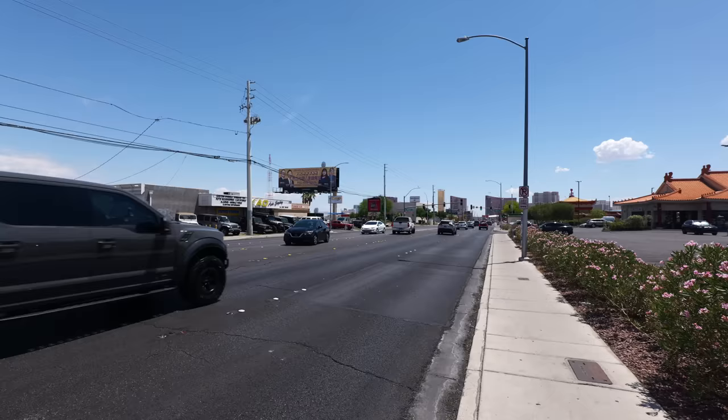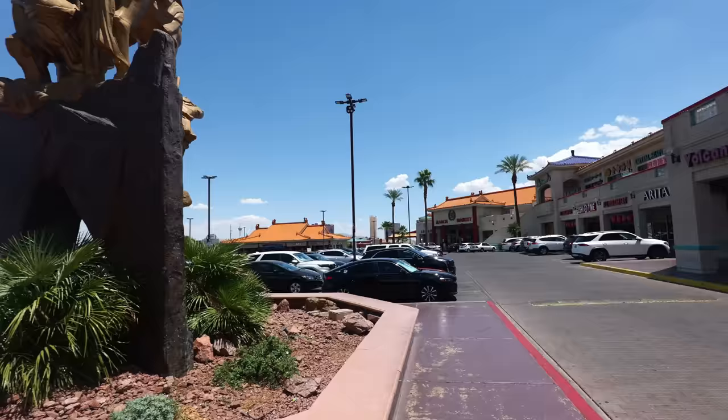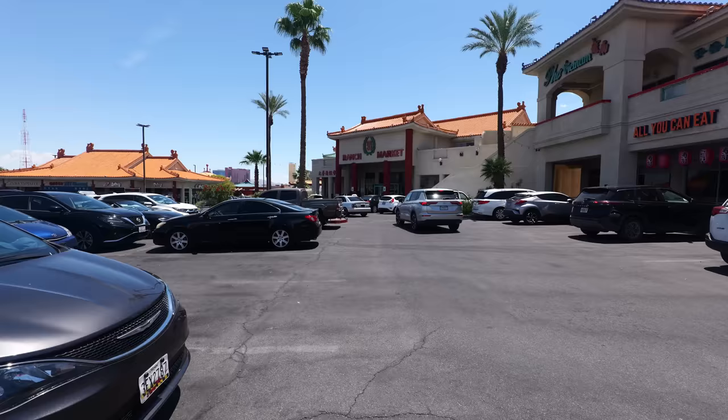Hey guys, welcome back to my channel. This is Steve from Rockstar Eater coming to you with another rockin' episode. I am out here once again in Las Vegas in Chinatown because I'm going to be checking out one of the most popular sushi restaurants in town. I am here at Sushi Time.